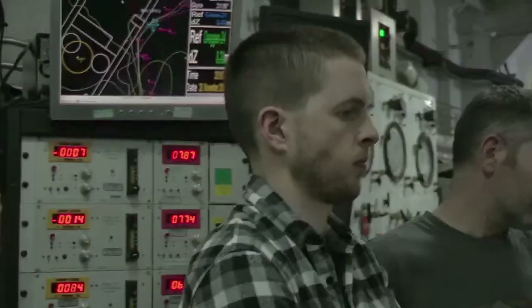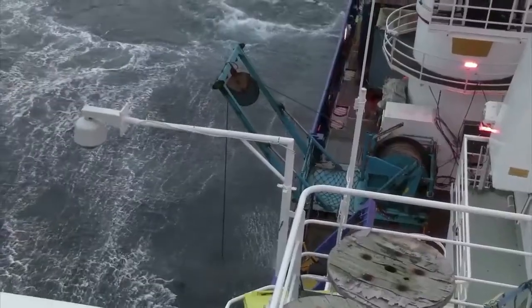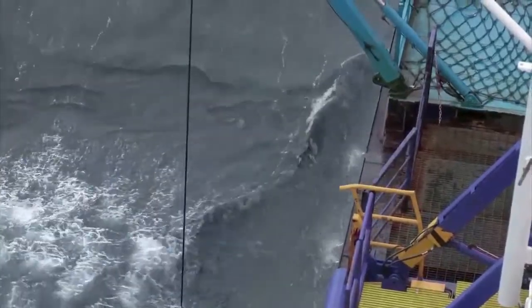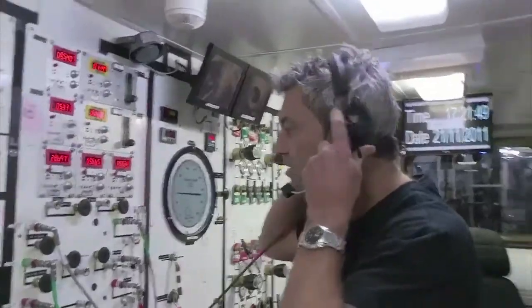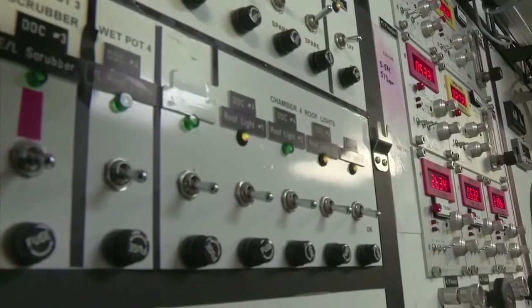ROVs are being used in the subsea sector. Remotely operated vehicles, to give them their full term, are used as the term dictates — remotely from a controlled form of vessel — sending the vehicle down into deeper water to allow work to be carried out in deeper parts of the sea that divers can't reach. Basically like a little robot that can go under the water, operating from the surface via a cable and various other electronics and hydraulics.